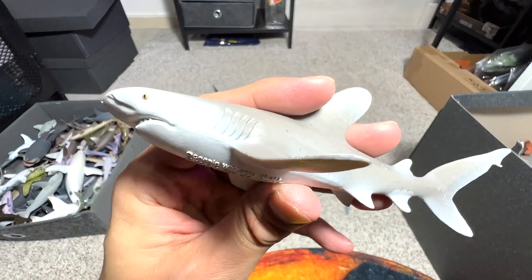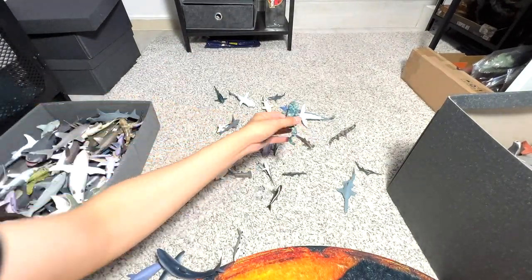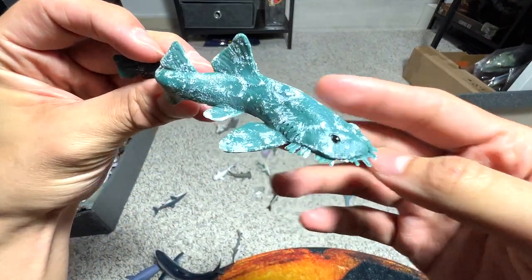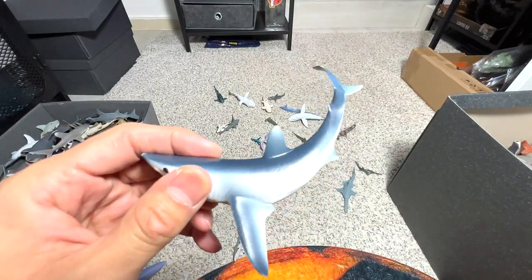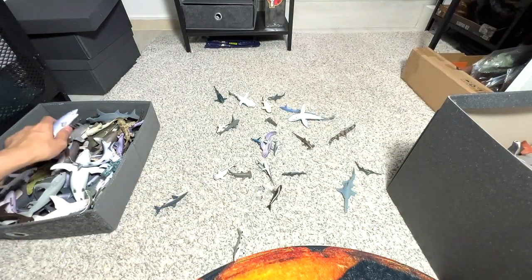This is an oceanic white tip shark, 2019 figure. What is this? Wobbegong. Spotted wobbegong — nice, but where are the spots? I don't see any spots. This is the short fin mako shark — previously I told you we have a mako shark, and this is the short fin mako shark.